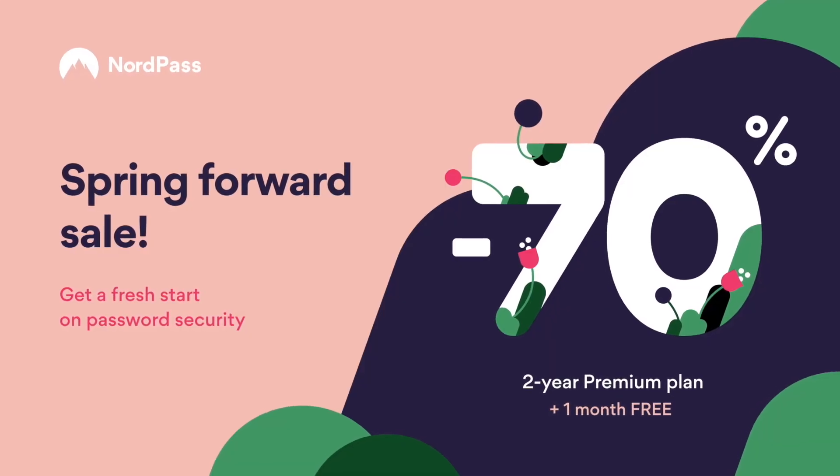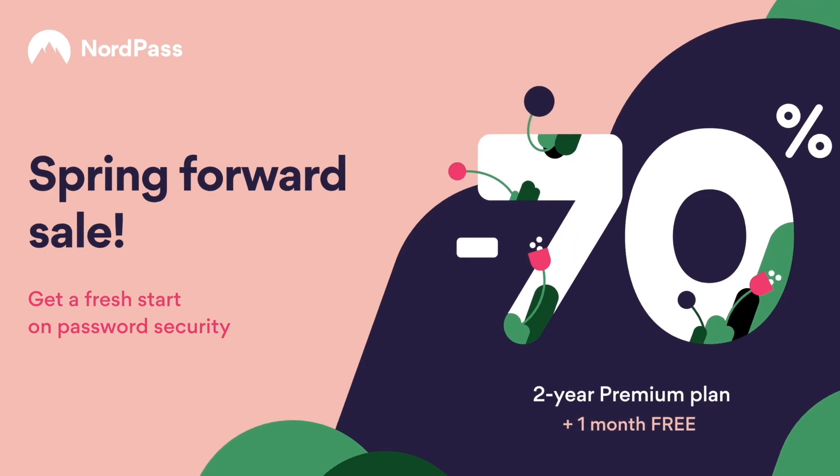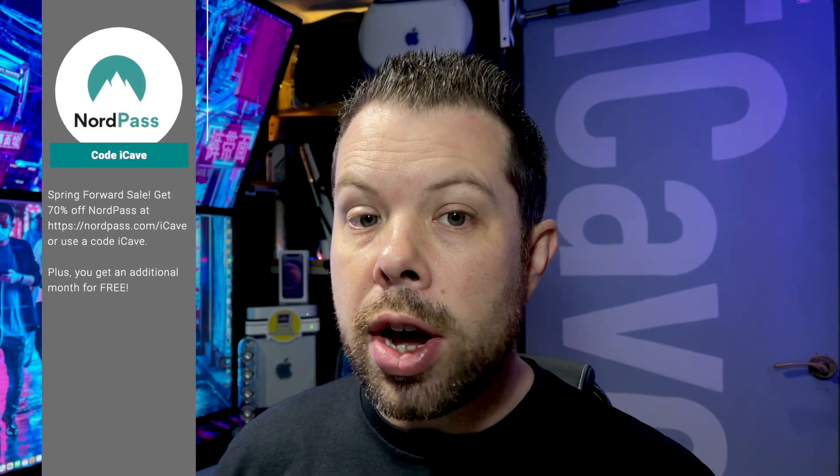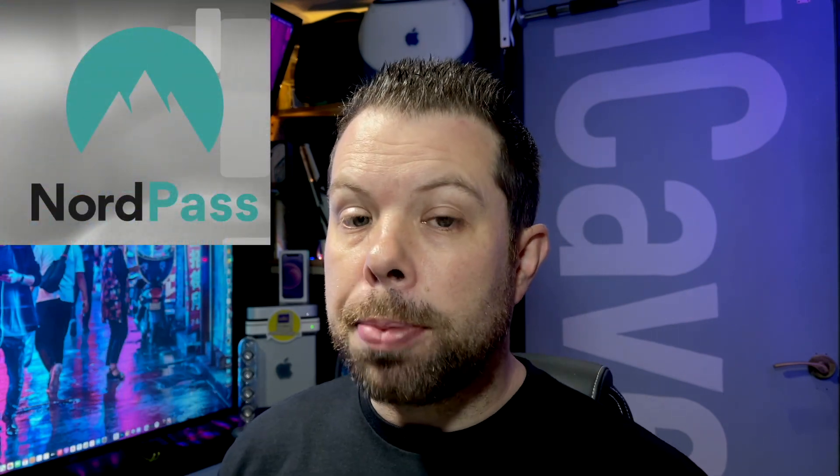Right now NordPass has their spring forward sale until June the 1st 2021, so my audience can get 70% off NordPass at NordPass.com/iCave or use the code iCave — plus you'll get an additional month of NordPass for free. Thank you to NordPass for sponsoring this video.